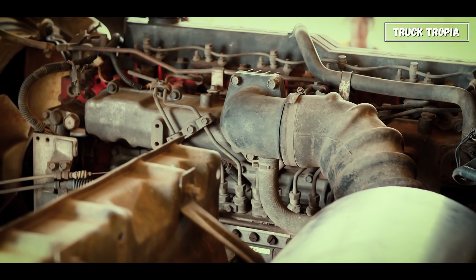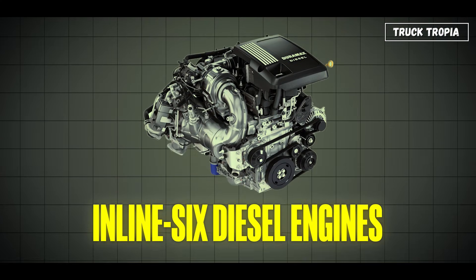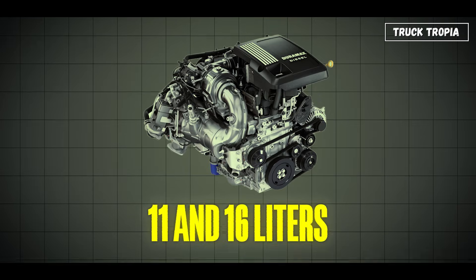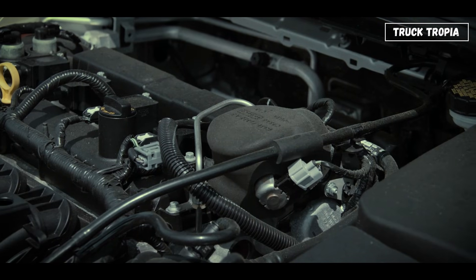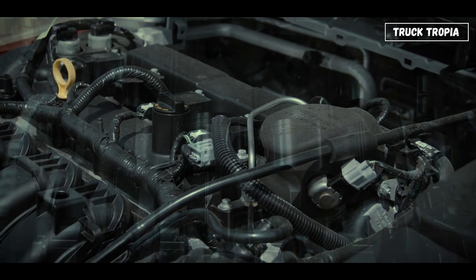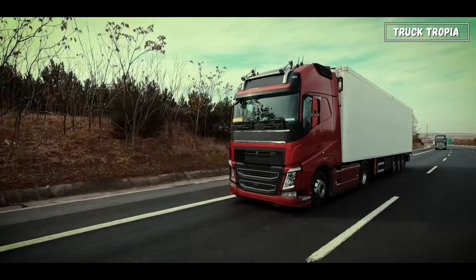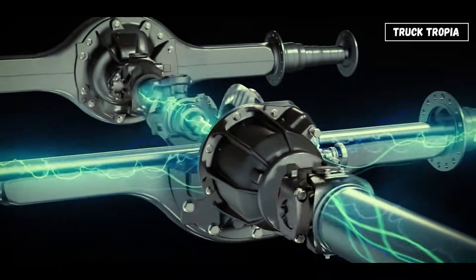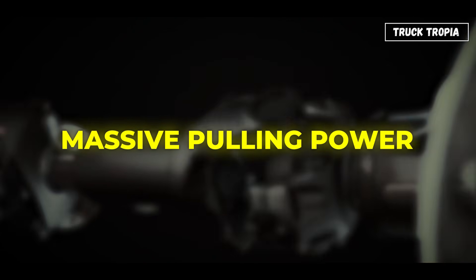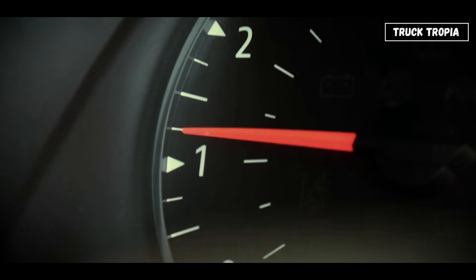Everything begins here: the engine. Most heavy-duty trucks use large inline-six diesel engines, usually between 11 and 16 liters — that's up to 10 times the size of a car engine. They're built for torque, not speed. Torque is what moves 40 tons from a standstill. Instead of high revs, truck engines produce massive pulling power at low RPMs, often below 1,200 revolutions per minute.